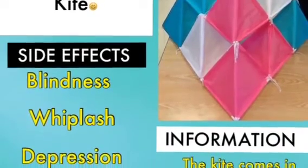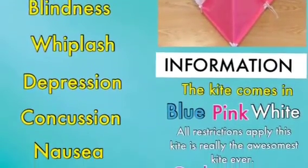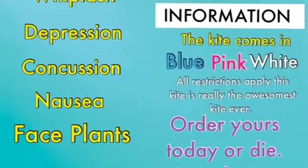All restrictions apply. This kite is really the best kite ever! Order now or die! Side effects include blindness, whiplash, depression, concussion, nausea, and faceplants. Deathmaker. Fly out with a touchy usual kite!